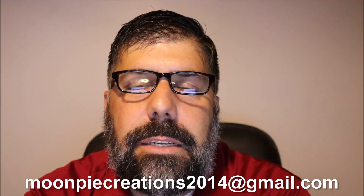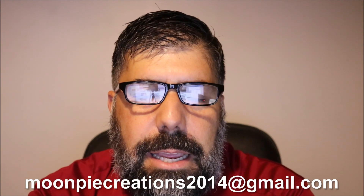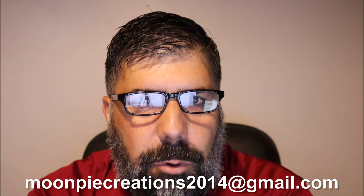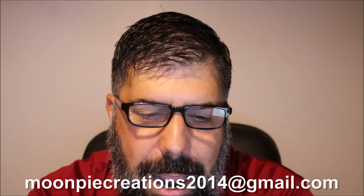Congratulations! All right, for the Star Bond CA kit, the winner is Tony Jarvis — that's J-A-R-V-I-S. I need you to send me an email to moonpiecreations2014@gmail.com with your address. Congratulations!